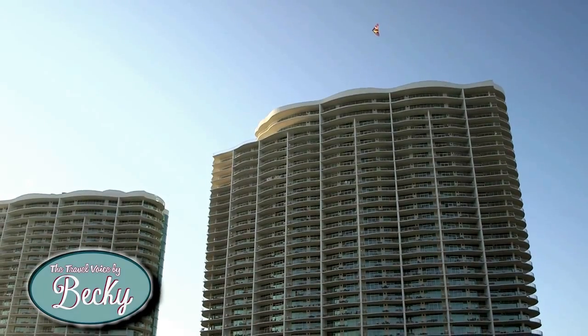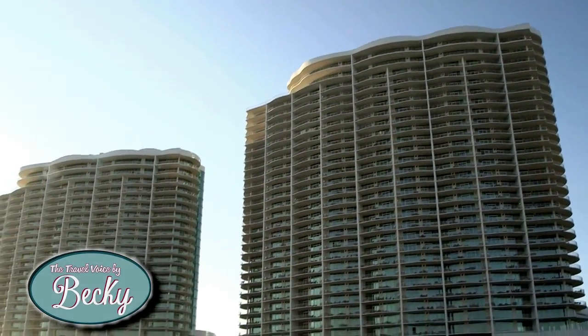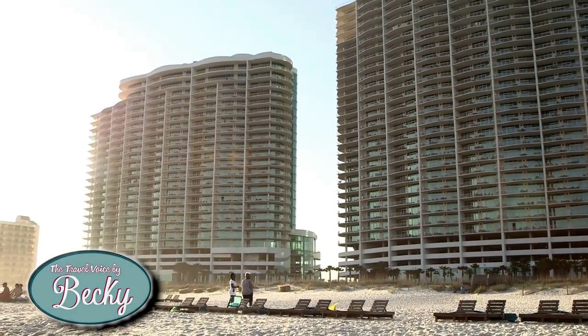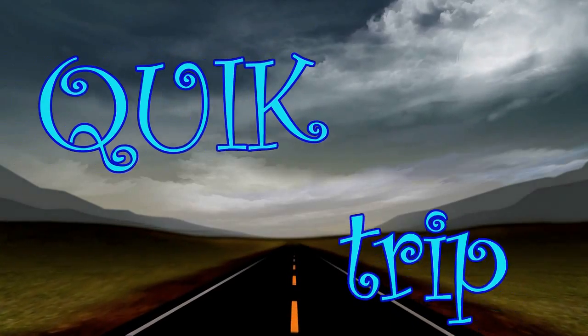The crew heads down to the beach on Orange Beach, showcasing the beautiful white sand, the water right behind them, people flying kites, boats, and jet skis. It's a beautiful day to be out on the water. Come on down to Orange Beach.